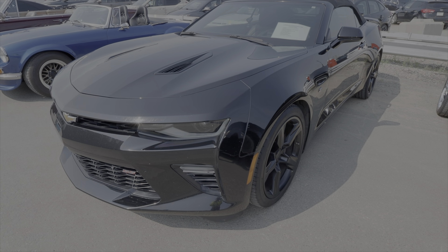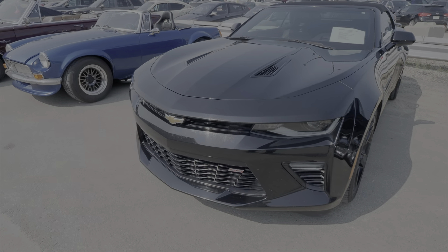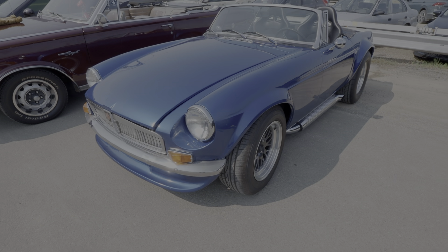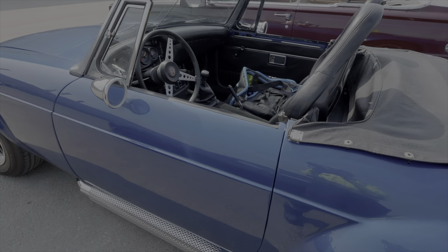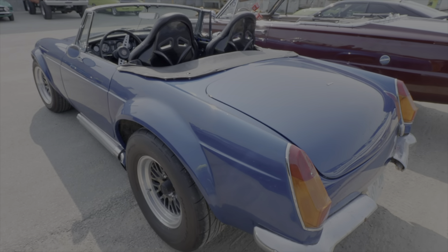A 2018 Chevrolet Camaro convertible. I do believe this is Wade's MG, and if I'm not mistaken — and I will get corrected by Wade if I'm wrong — it is powered by a small block Ford.